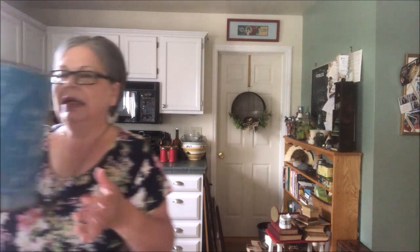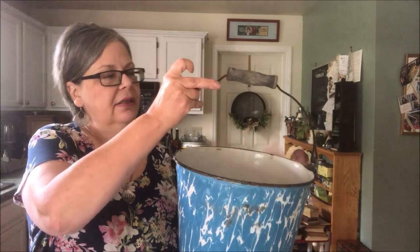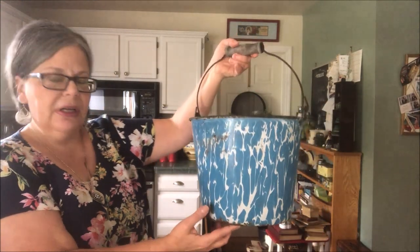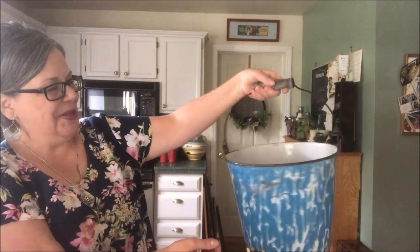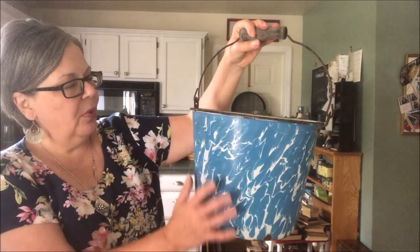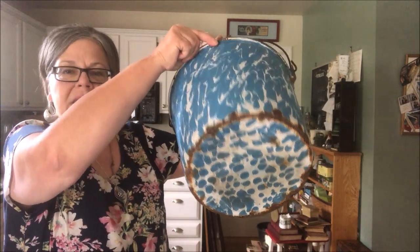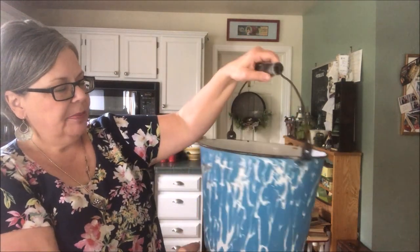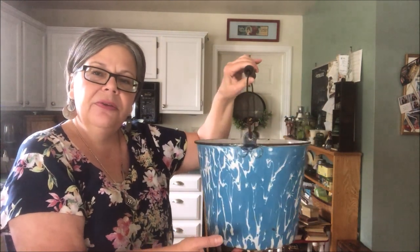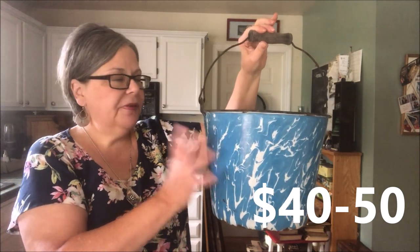The final piece for today is a very nice enamelware bucket with a great aqua and white swirl. It is not in perfect condition — it's got some issues on the bottom. I did pay 10 dollars for it because I just think it is a wonderful decorative piece, and it should sell for about 40 to 50 dollars.